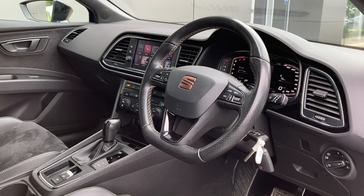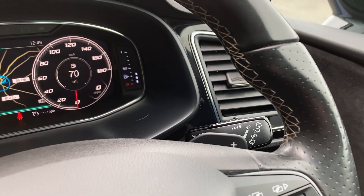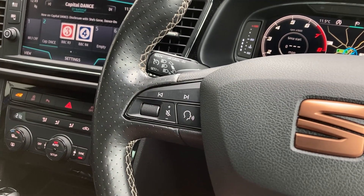Turning now to the multifunction steering wheel, the gauge cluster controls, gear-shift paddles, the digital gauge cluster with satellite navigation, cruise control, and hands-free mobile controls.